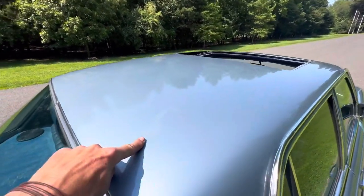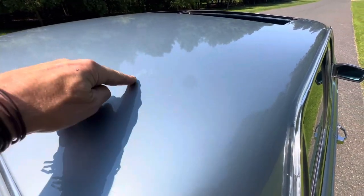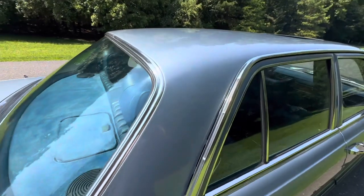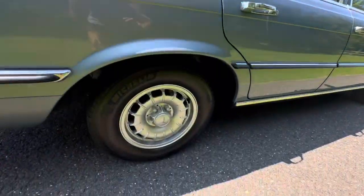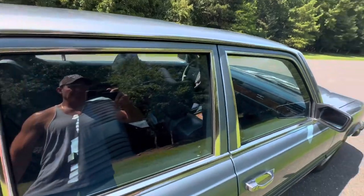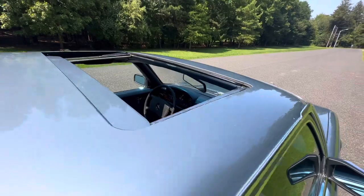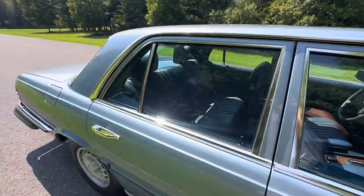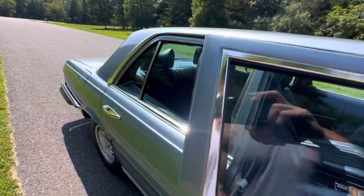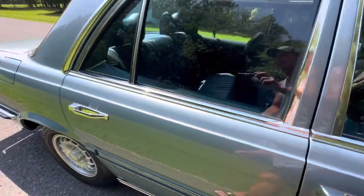The biggest blemish on this car is right here — you have a little bit of checking and fading on the roof. Overall, I would say the car is in exceptional condition. The car is 45 years old and still wearing its original finish. The interior is beautiful. Listen to that door — that's the bank vault sound.